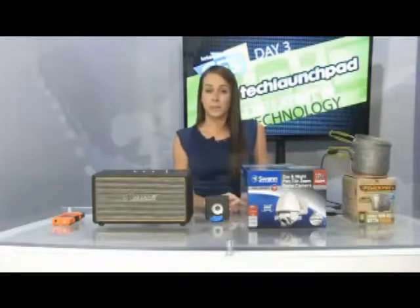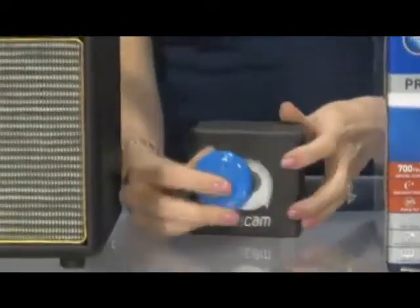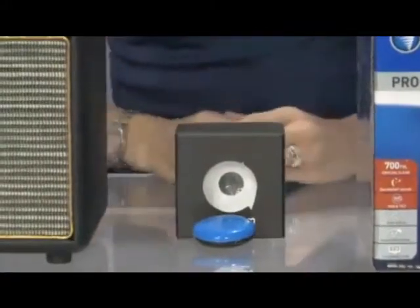Now speaking of watching things that are going on, check out this MeCam, which is actually a small wearable camera that you can clip anywhere onto your clothing. And it gets both still shots, video and even audio of anything going on throughout your day.